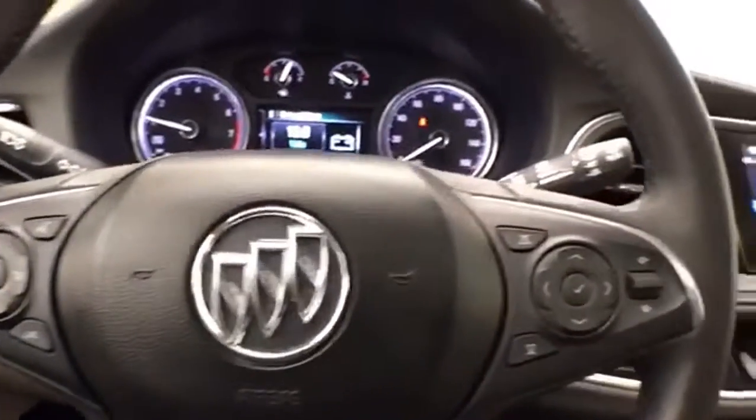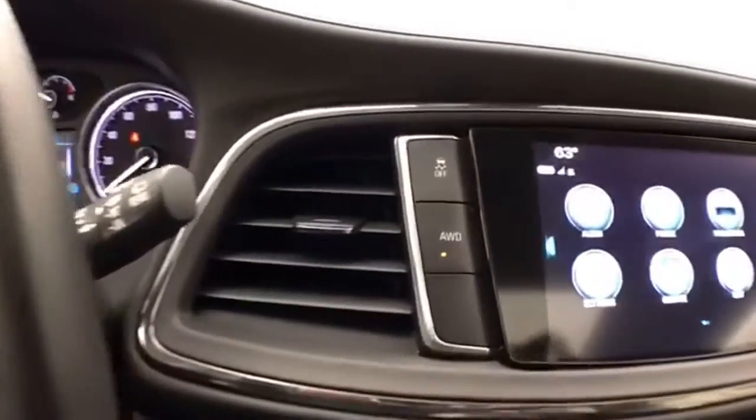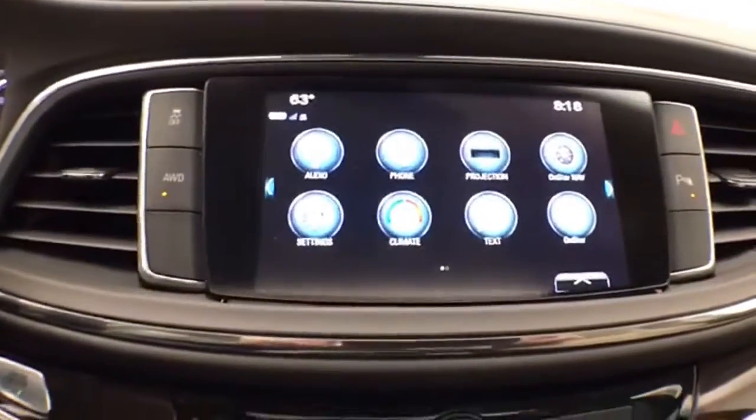Cruise control and steering wheel-mounted audio controls. All-wheel drive lock, giving you the greatest capability in inclement weather.